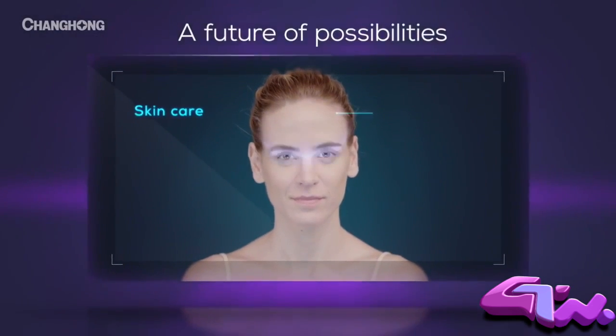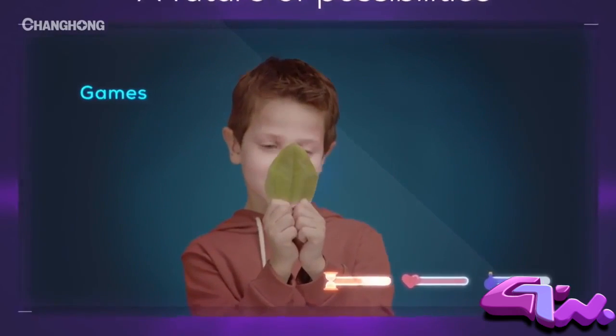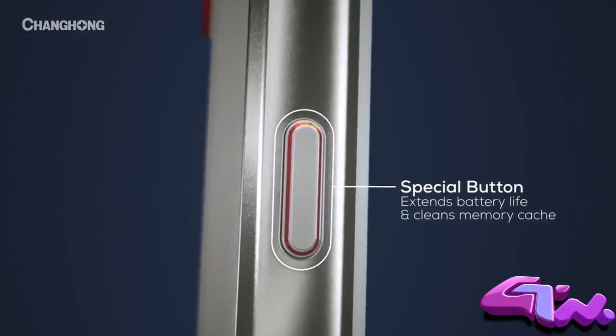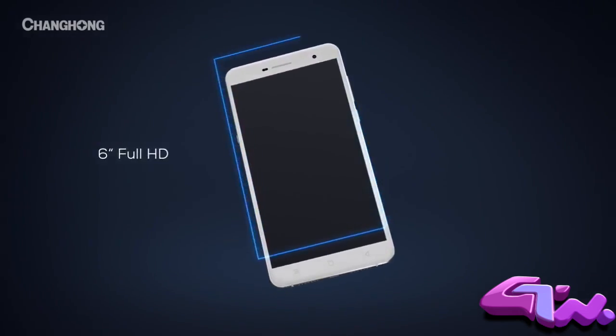Imagine a future where a phone can scan your skin or bring the real world into a virtual game. With a high-density polymer battery, fingerprint sensor, and 6-inch full HD display,